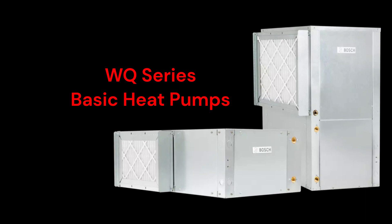The Green Source I-Series WQ models are basic heat pumps for either vertical or horizontal installation with a 15.1 ER efficiency rating and a constant torque blower motor.